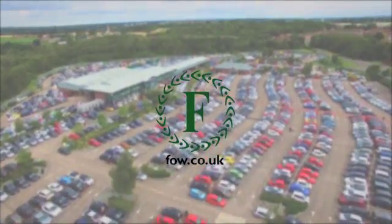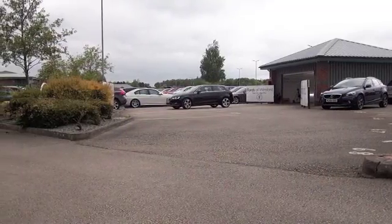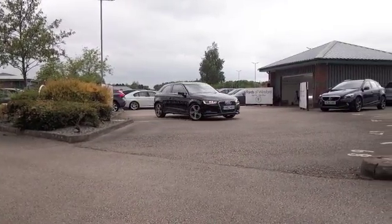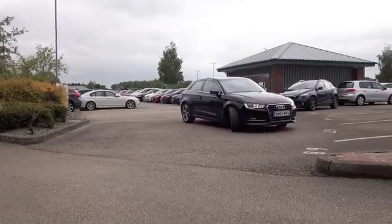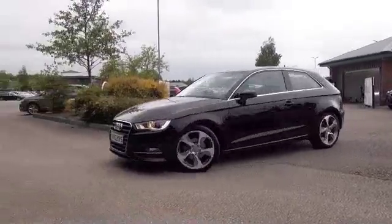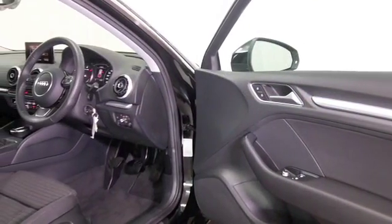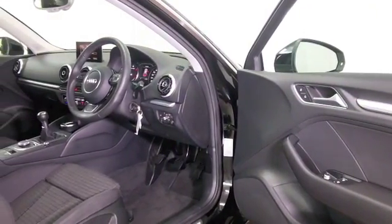The Audi A3 is not going to disappoint. This one looks great in its black coachwork and really nice alloys. This is from 2012, three doors, so it's very sporty looking — and inside, well, it won't disappoint either.